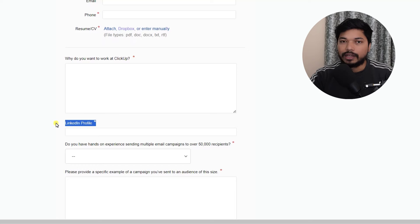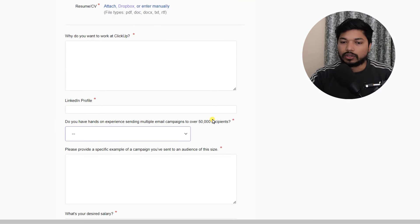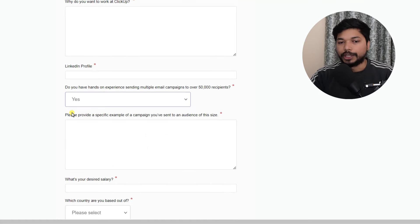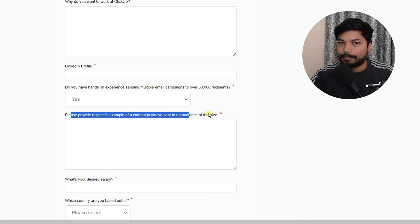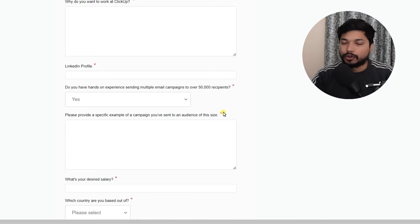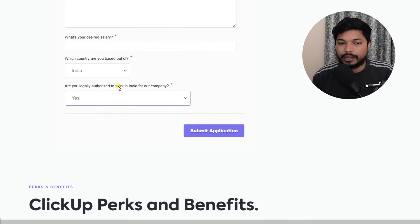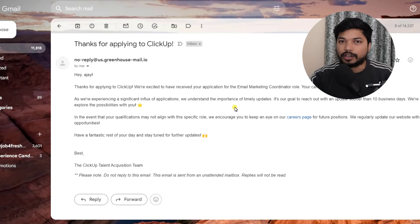You should have a LinkedIn profile link. If you don't have one, just create one. They are asking some questions — answer them as per your convenience. For example, 'Please provide a specific example of a campaign' — you can again take help from ChatGPT. For desired salary, you can write NA. Select your country, select yes, and click on 'Submit application.' Once you submit, within 2 to 3 minutes you will get a mail — this is the confirmation mail that your application is successfully submitted.